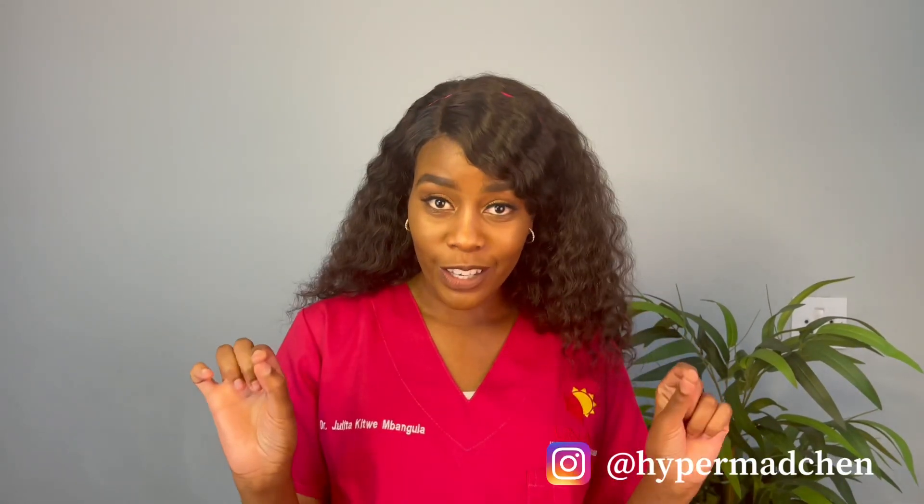Hi guys, welcome back to my YouTube channel. My name is Kiki. As you can see from the title of this video, I'm going to show you my entire scrub collection. I have quite a number of scrubs, so if you'd like to see where I get my scrubs from, keep on watching.